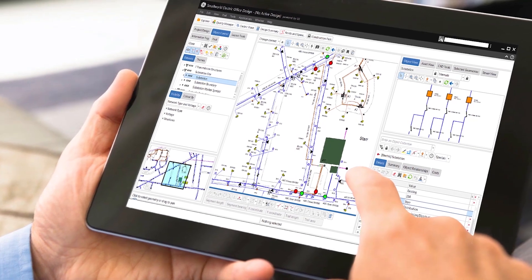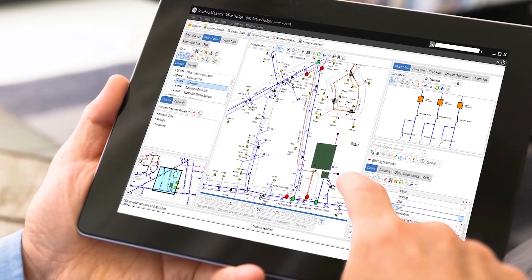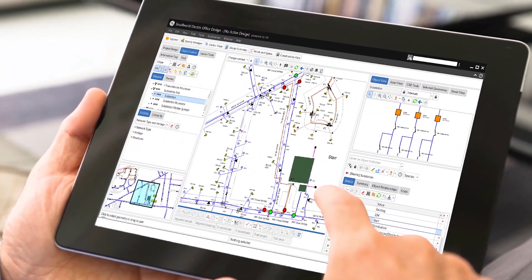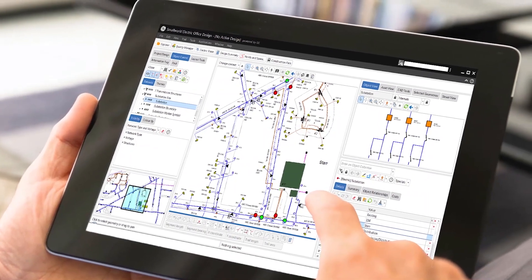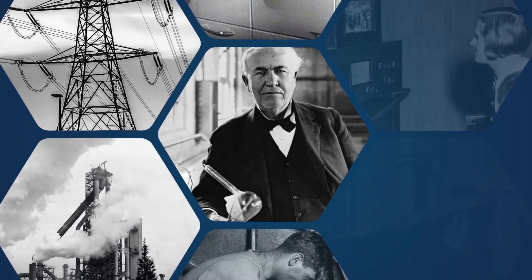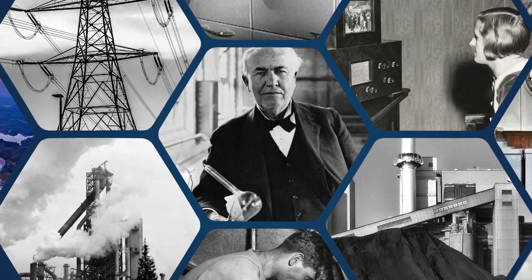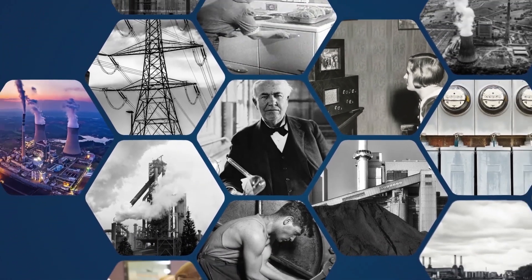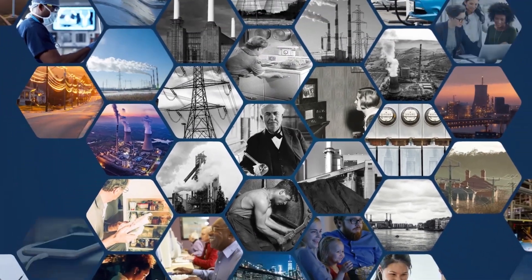GE's proven network-based GIS gives you a single, holistic view of your network from generation through consumption in a combined, as-designed and as-operated data model. Begin your digital transformation with GE's proven, network-based GIS and start to optimize your grid for today's challenges and tomorrow's opportunities.